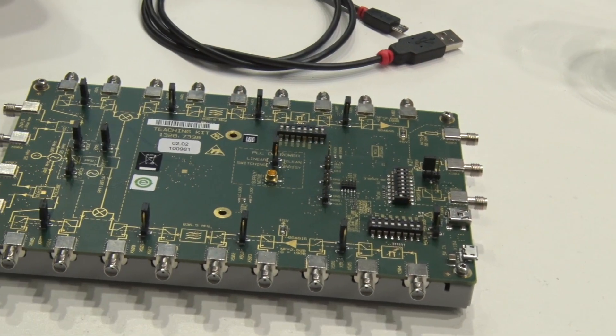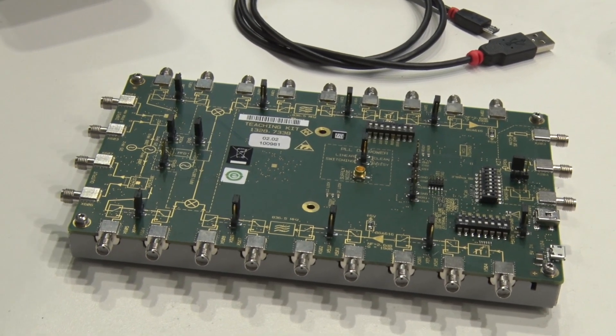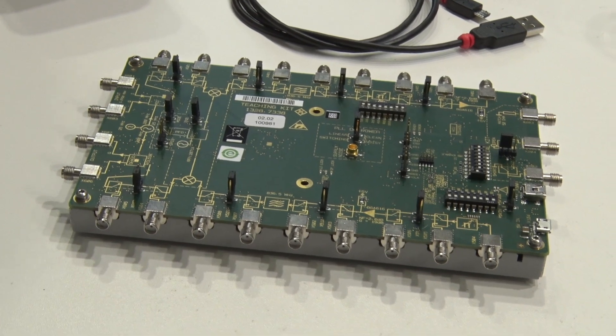Not only do we offer a portfolio of products for our education customers, we're now offering solutions and new ways of pulling our instruments together to help out the professors. We recently introduced our RF training kit. This kit has up converters and down converters on it, and we have noise sources on it for EMI detection that allows — along with the training material — students and professors to teach classes and understand the black art of RF.